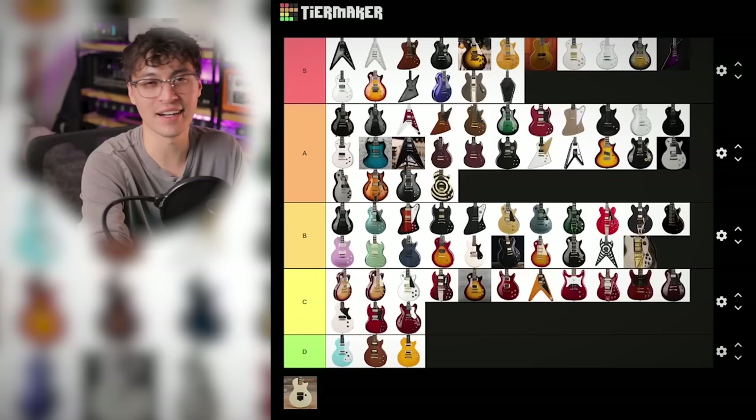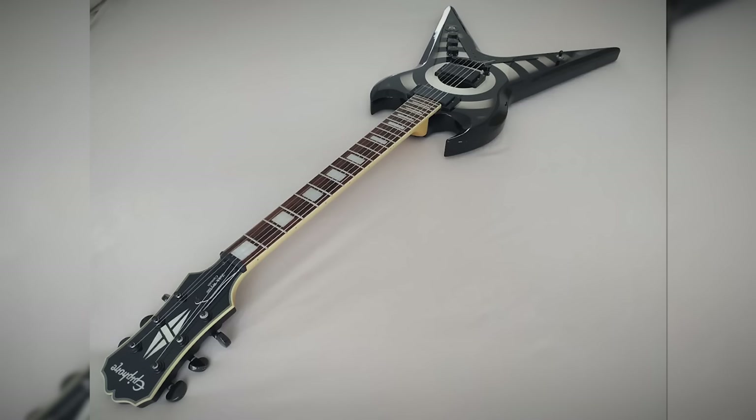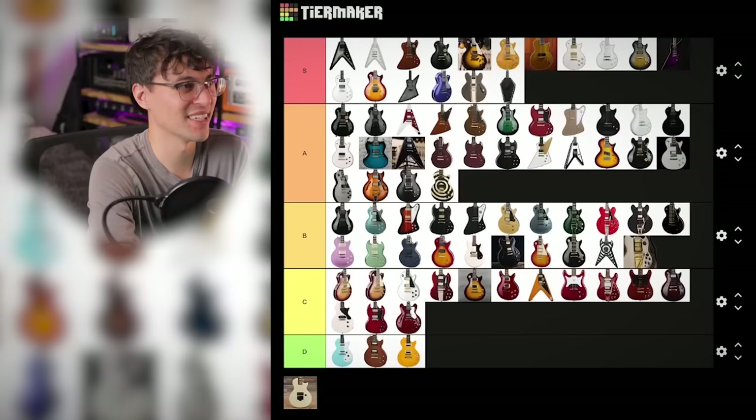Zakk Wylde's ZV — man, it is an ugly guitar. But it's so metal. But it's so ugly. But it's got that raw maple neck. B tier, I don't know.